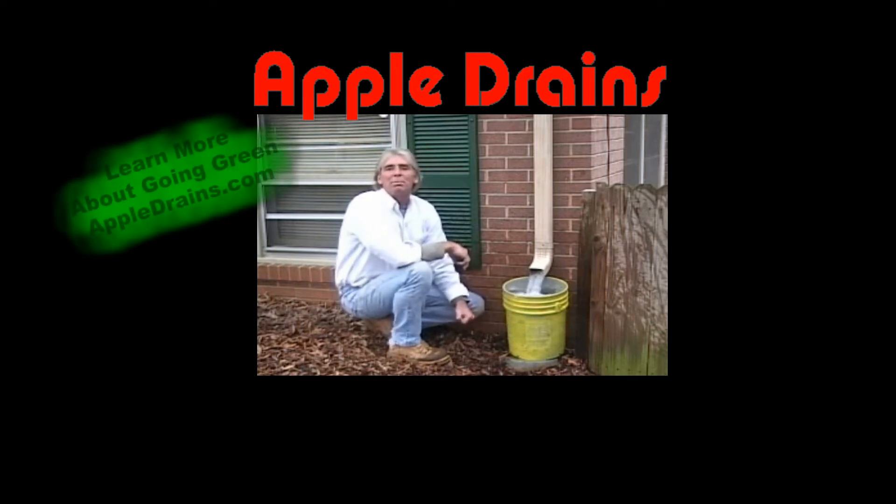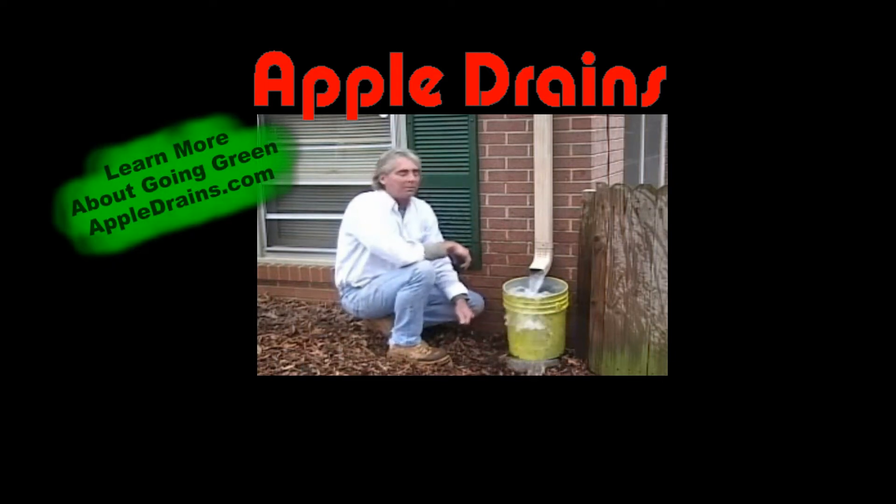Hi, I'm Chuck Piper with Apple Drains here in Charlotte, North Carolina. As you can see, when it rains, water really comes off the roof.